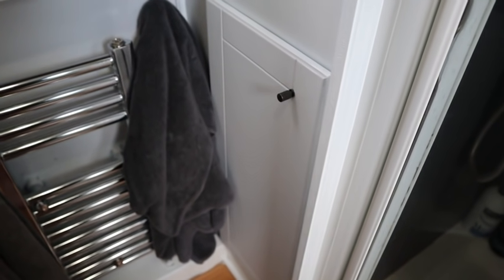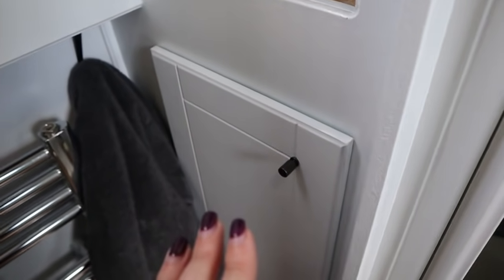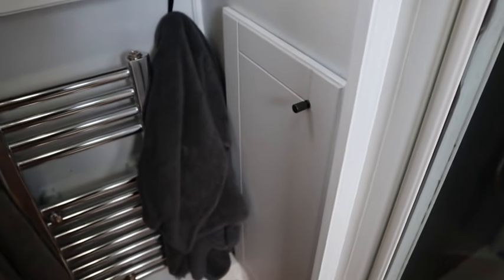I've got three cassettes, so I've got so much waste storage — that was originally why I had to change it. The cassettes store really well in this cupboard — I can get two cassettes in there and obviously the one that's in the toilet. The bit I'm most excited to show you is the shower.